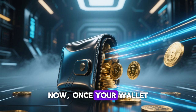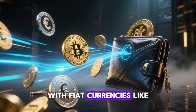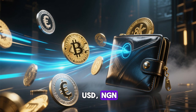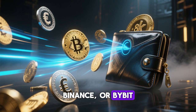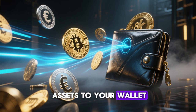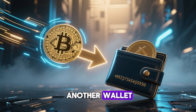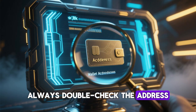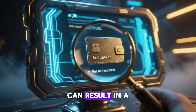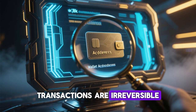Once your wallet is ready, the next step is to fund it. You can buy crypto with fiat currencies like USD, NGN, or EUR from exchanges such as Coinbase, Binance, or Bybit, and then transfer the assets to your wallet. If you already own crypto, simply send it from another wallet using your public wallet address. Always double-check the address — one wrong character can result in a permanent loss of funds, since blockchain transactions are irreversible.